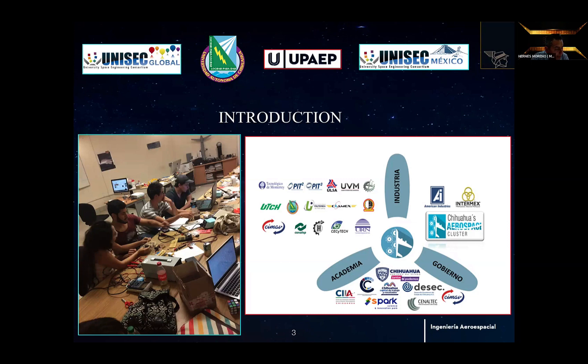In Mexico, there are eight OEMs installed in the aerospace industry, and five of them are located in Chihuahua, including Textron Aviation, Bell, Honeywell, Embraer, and Bombardier.